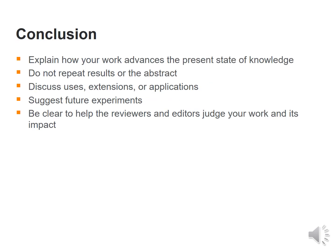Then comes the conclusion. This should not be a copy-paste version of the abstract. Rather, it should explain how the work advances the present state of knowledge, should not repeat results or the abstract, should discuss uses, extensions or applications, and suggest future experiments. Always share your work and be clear to help reviewers and editors judge the work and its impact.